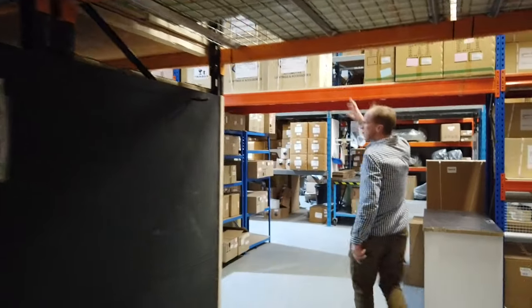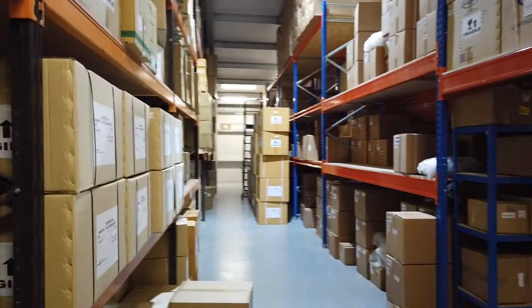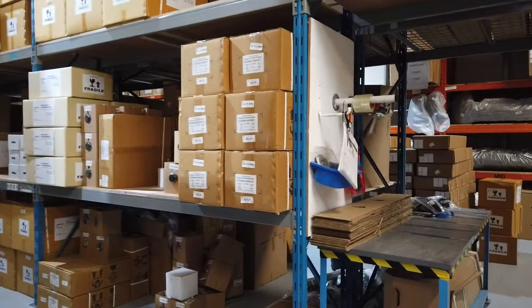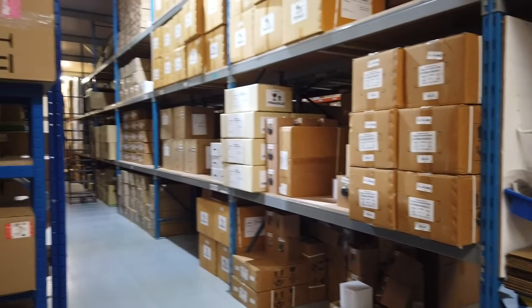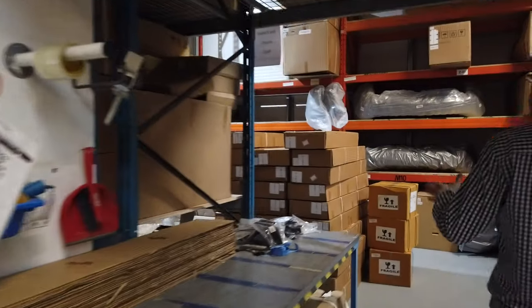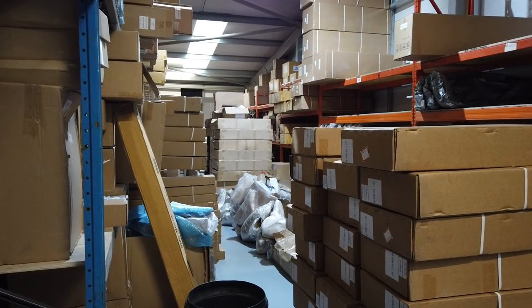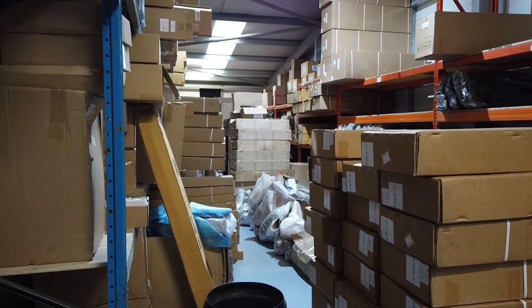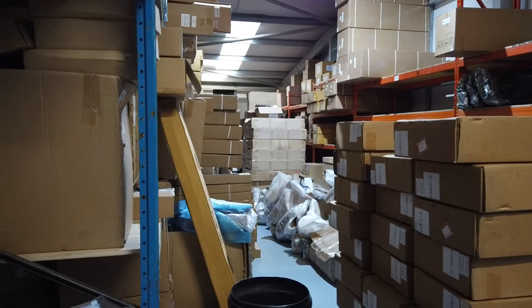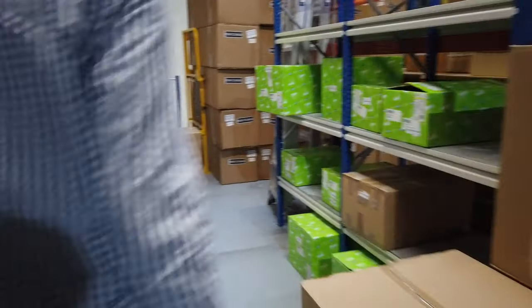We've got everything all stacked in — real lights, everything coming from suppliers. We've just bought a load of stock from Land Rover — we'll show you the wheel pile in a minute. This aisle here in the middle has new product that Ben, our photographer, still needs to photograph and get on the website. We've got about 200 new products still to list, so we've got a lot to do. That's why we're coming in early!